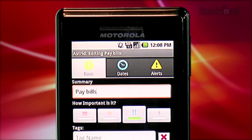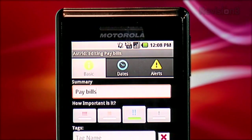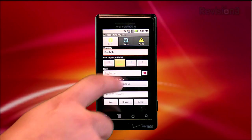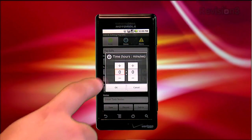Along the top you've got three tabs: Basic, Dates, and Alerts. In the Basics tab, you can edit the summary of the task, change the importance level of it, add tags to the task, or add a duration for how long the task will take, as well as any additional notes that you might have.